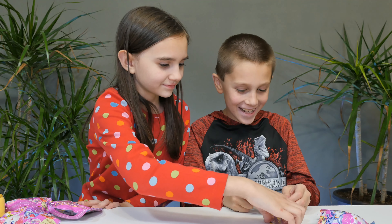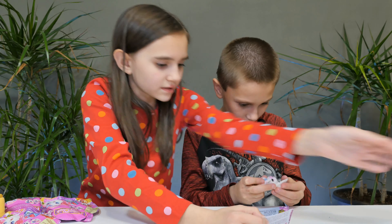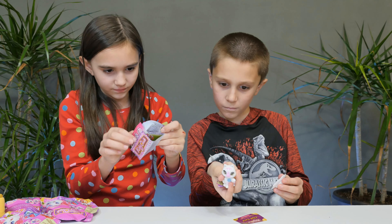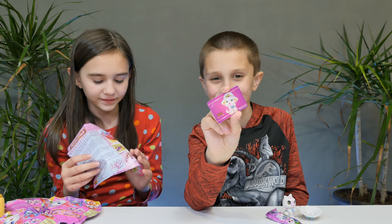Hi guys! So today we have some of the awesome Kitty Club blind bags. Thank you to Whatnot Toys for sending these to us. We're going to start with the blind bags first and then we'll talk about the purse that Lindsay has at the end. Michael's going to open them first.